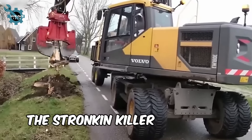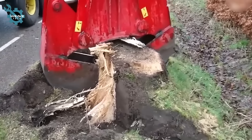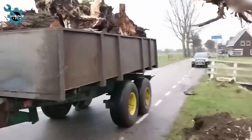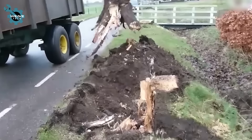The Stronken Killer is a robust machine designed to cut tree stumps up to 50 inches in diameter. With a 1,200-ton hydraulic shear that rotates 360 degrees, it efficiently handles hardwoods like oak and maple. Its track chassis allows it to navigate rugged terrain and 30-degree slopes.